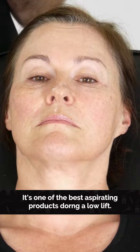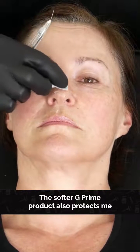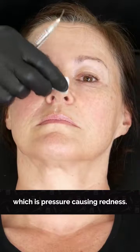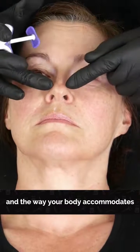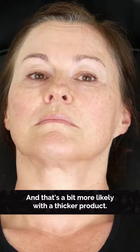I'm using a product that aspirates extremely well — I've tested it and it's one of the best aspirating products. It's Volift, their softer G prime product. It also protects against one of the side effects that may occur, which is pressure causing redness. If you get redness that doesn't go away, it could be that there's just a little too much pressure and your body accommodates by dilating the vessels — that's more likely with a thicker product.